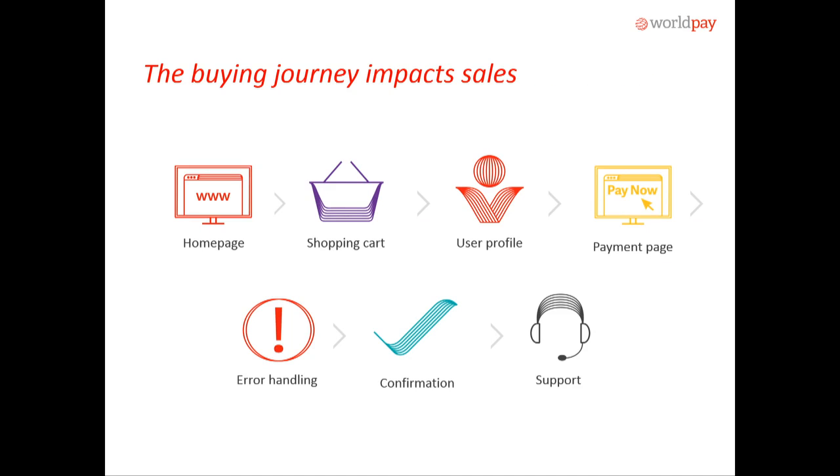We've broken down the payment journey into different buckets: we've got the home page, shopping cart, and so on. This buying journey is about enhancing that experience for your customers — making sure that you provide them as much detail as possible to get that comfort level, not only to complete that sale, but also to establish return customers.